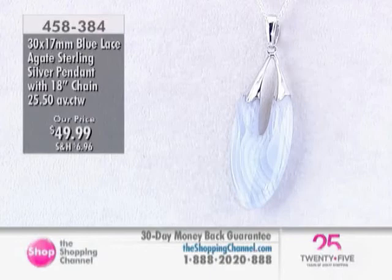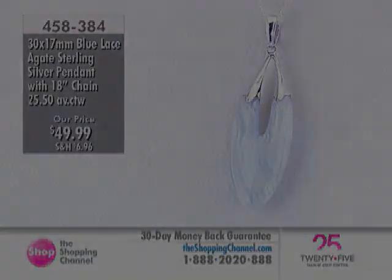There's a chain included — and it's a nice chain, you know. That's the pendant with the chain under item number 458384.